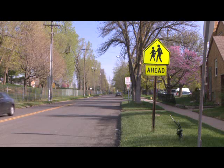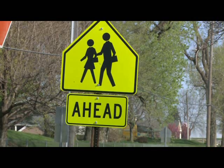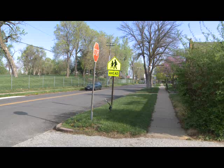Pay particular attention in school zones and pedestrian areas. Someone could step into a crosswalk right in front of you, assuming you can see them because it's a bright, sunny day. Even a low-speed bump into a pedestrian can severely injure them, so don't proceed if you can't see.